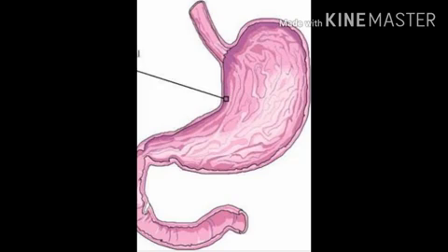Stomach - what is the shape of the stomach? The stomach is a J-shaped organ. The large intestine and small intestine are found in the stomach area. What is the use of the stomach? The stomach is used for digestion.